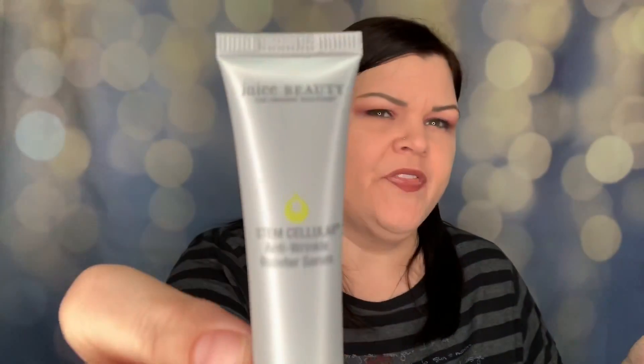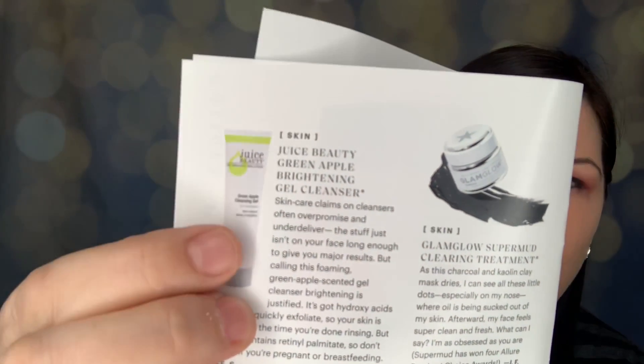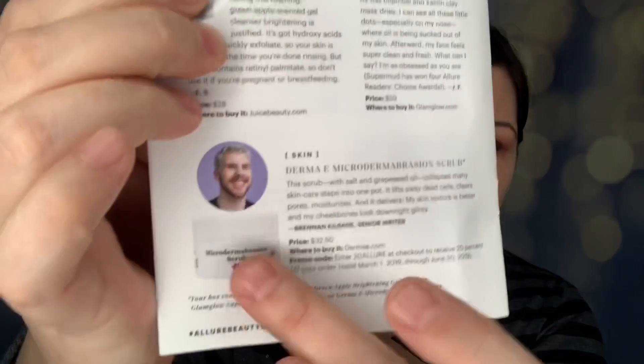Next we have another item, which was one of three things sent at random. I received the Juice Beauty Stem Cellular Anti-Wrinkle Booster Serum. But that's not what's on the list — the card lists the Juice Beauty Green Apple Brightening Gel Cleanser, the Glam Glow Super Mud Clearing Treatment, or the Derma E Microdermabrasion Scrub. I'm not quite sure how this one came into play, but I got a Juice Beauty product — just not the one the card says.